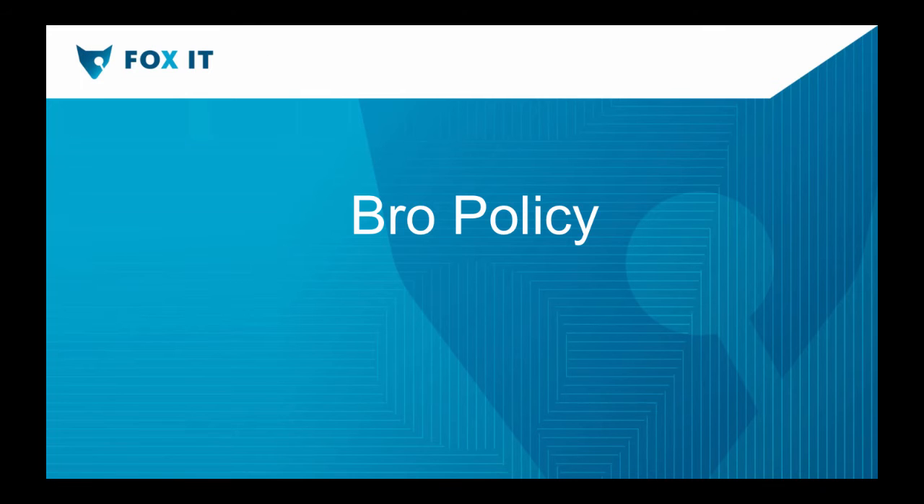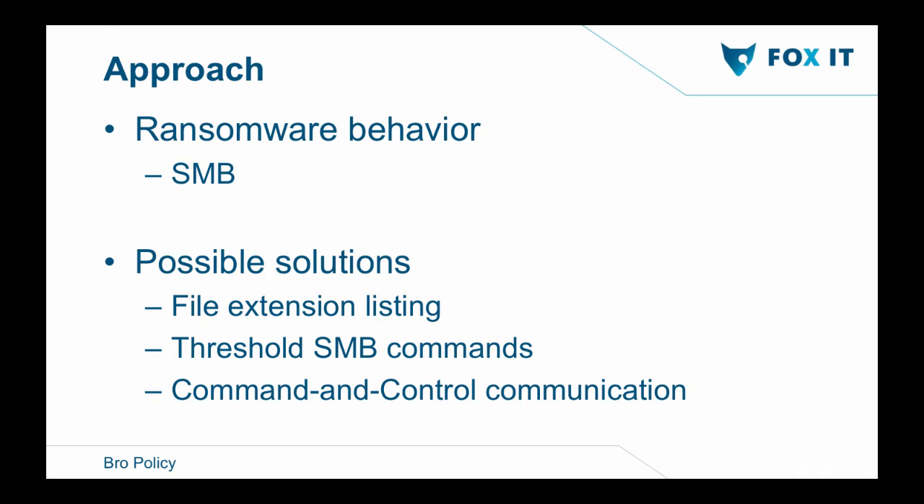My approach for creating the policy was: how does ransomware work? Can I detect it in the communication with the C2 server? Can I see the actual encryption process? So I started testing a lot of ransomware samples — it's insane how many I tested. And it's actually pretty hard to get yourself infected. One day I was clicking a lot of samples and got no ransomware. I actually thought: how can clients get infected by ransomware when I can't even get it installed on my testing environment?